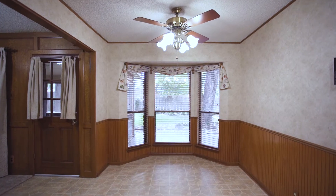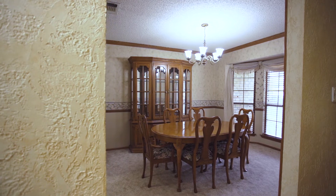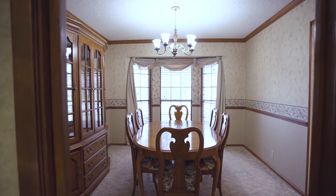The open kitchen overlooks the living room with ample storage space, updated appliances, breakfast bar seating, and a bay window. Additionally, the home has a formal dining space with another bay window, crown molding, and chair rail.